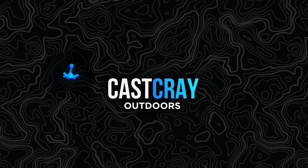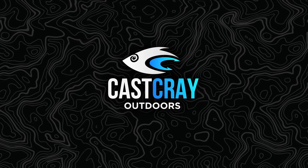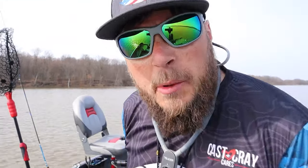We're out here in beautiful West Branch, Northeast Ohio. You guys asked for it. Roll the intro. That's right, we're out here at West Branch on the east side of the lake, east of Rock Springs Road, and we're fishing some underground piles here. Let's see if we can't get on something.